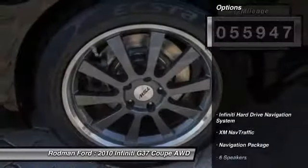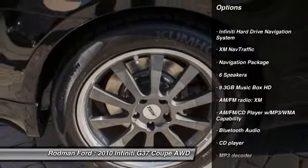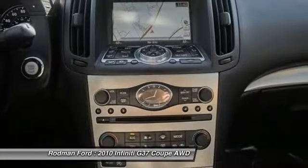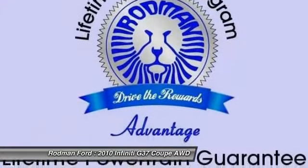Here are some of this vehicle's great options: power passenger seat, traction control, navigation package, leather-wrapped steering wheel, dual airbags, power steering, air conditioning, front alloy wheels, four-wheel disc brakes, AM/FM/CD/MP3 radio.